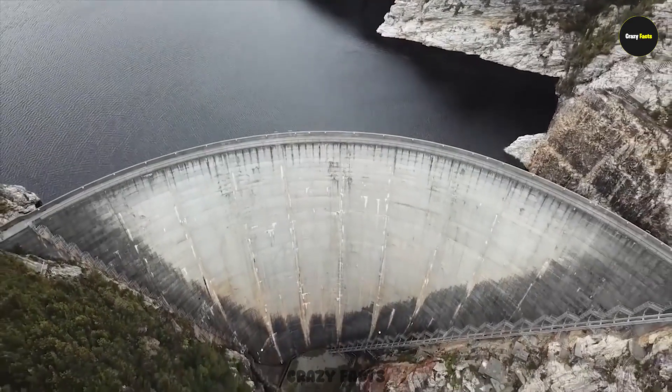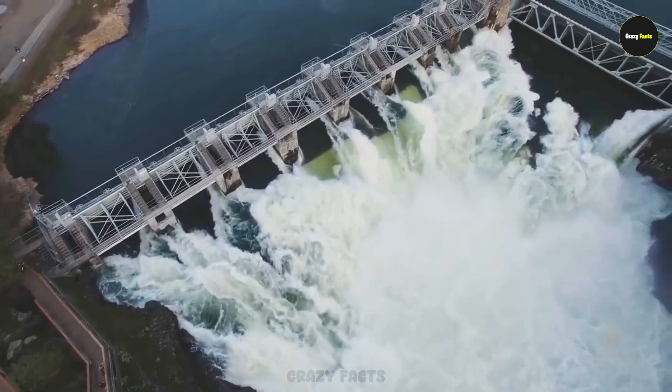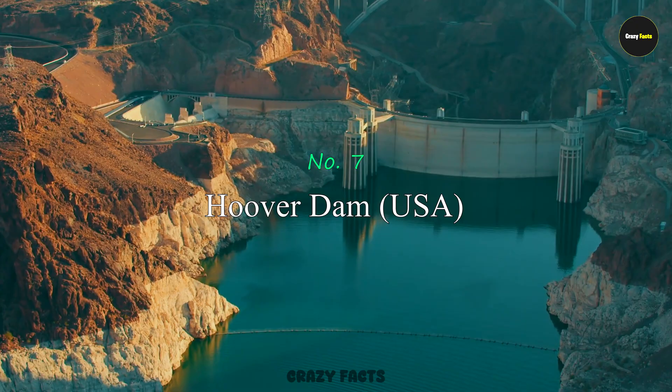In today's video, I've brought you the list of the top 7 most dangerous dams in the world, and I'm sure you've probably never heard of most of them. Number 7: Hoover Dam.